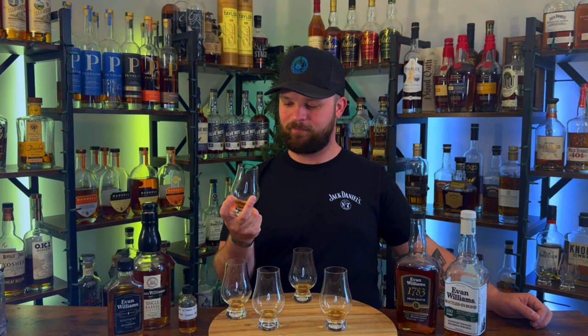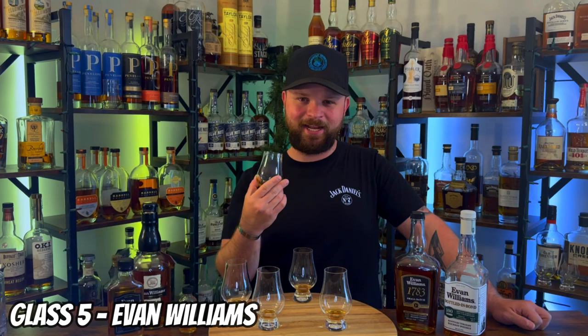Glass number five — there's not much complexity coming off of this. I'm trying to find stuff but it's being masked by something. Just a very bland nose, which makes me think this is probably just their traditional offering. On the palate — yeah, that's thin. It has a little metallic note on the tail end. Just tastes charry, metallic, and thin. Not a fan. So we're going to go through this one more time left to right and I'll give my order on the best Evan Williams I can find on my shelves.